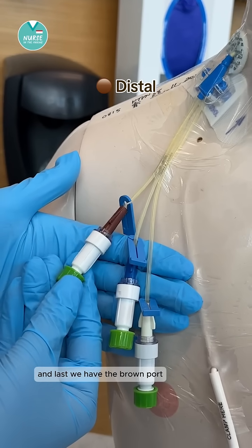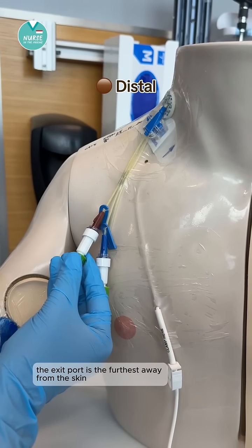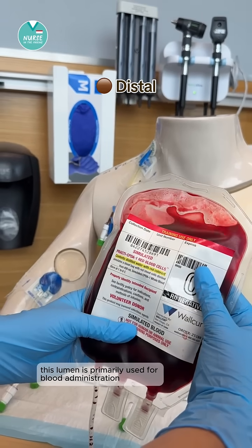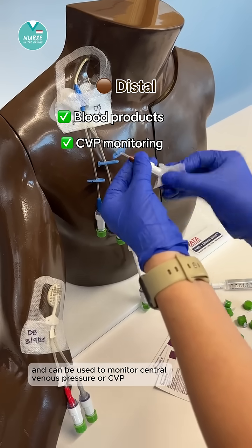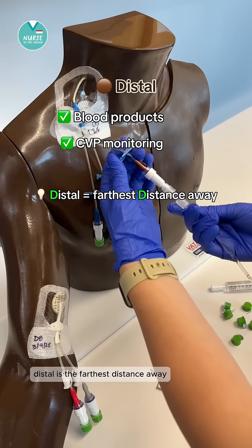Last we have the brown port, which is the distal lumen. The exit port is the furthest away from the skin, at the end of the catheter. This lumen is primarily used for blood administration and can be used to monitor central venous pressure, or CVP. You can remember this by the memory trick: distal is the farthest distance away.